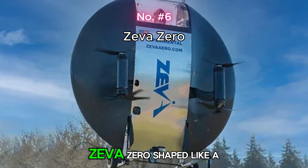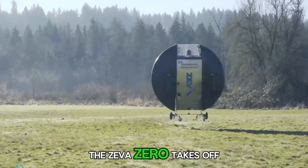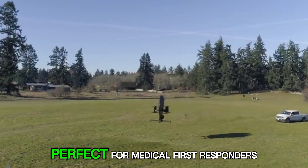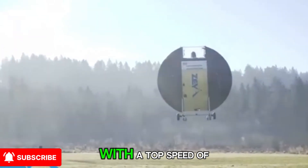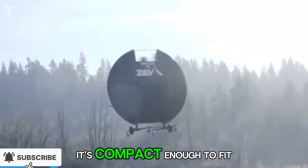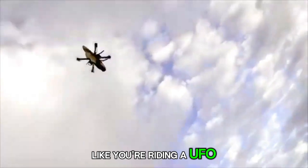Number 6: Ziva Zero. Shaped like a flying saucer, the Ziva Zero takes off vertically while the pilot lies belly down inside. It's designed for one person — perfect for medical first responders or urban air taxis. With a top speed of over 250 kilometers per hour and a flight time of 15 minutes, it's compact enough to fit in a garage, yet bold enough to feel like you're riding a UFO.